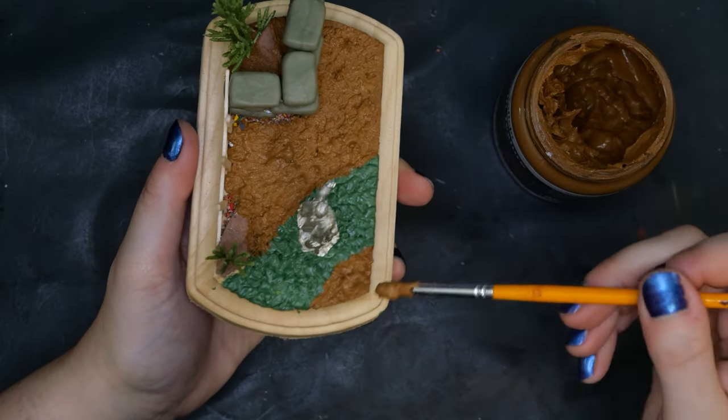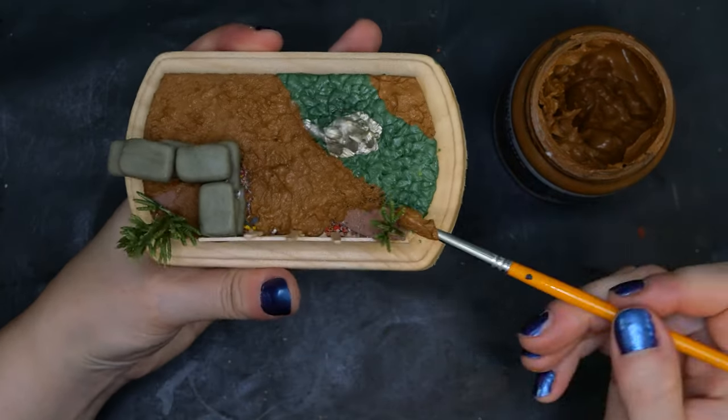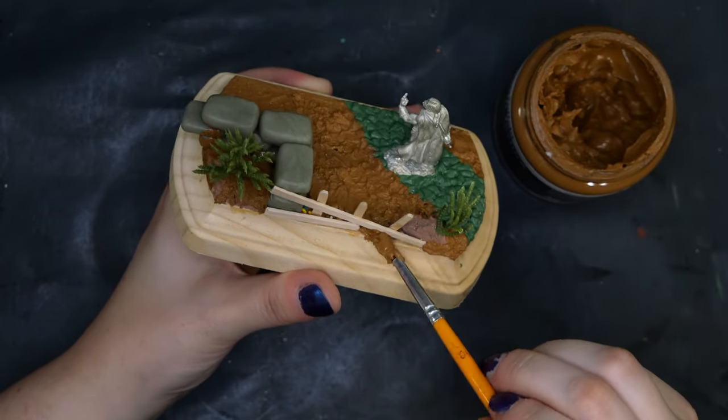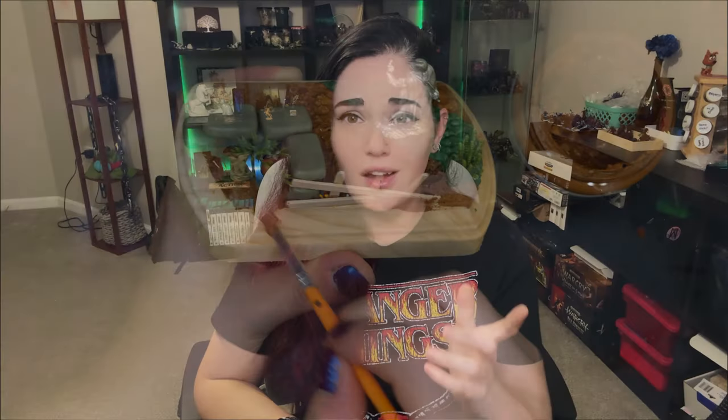I might be slightly addicted to using earth texture paint lately, but it works really well. I also forgot to mention that during this entire process, Peter has no idea what I'm making. Until he opens that box, he is in the complete dark — I didn't tell him about this piece at all, my thoughts behind it, nothing, until he's watching this video right now.